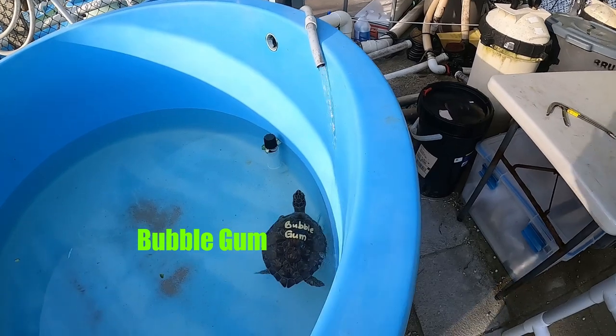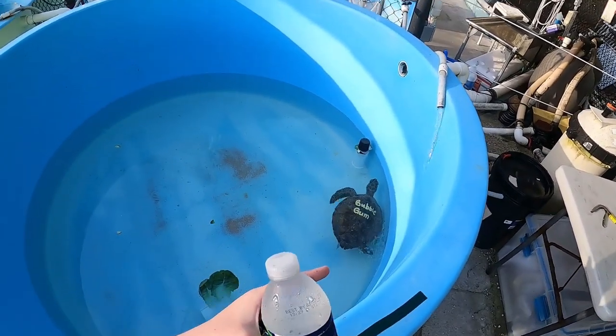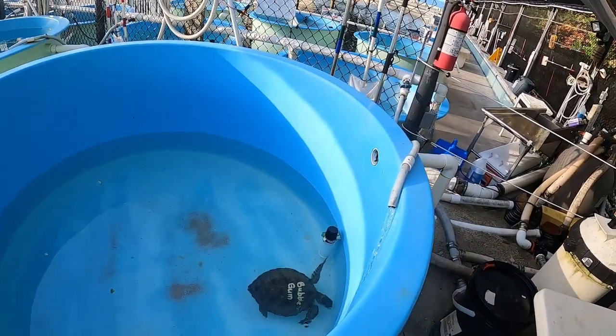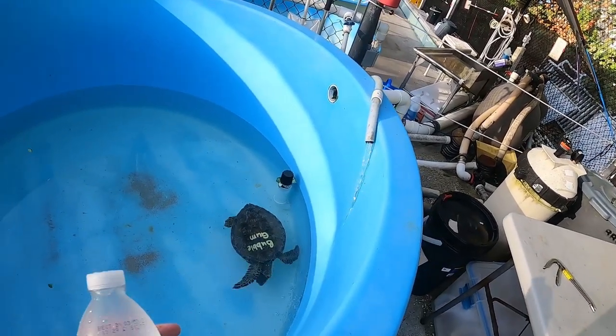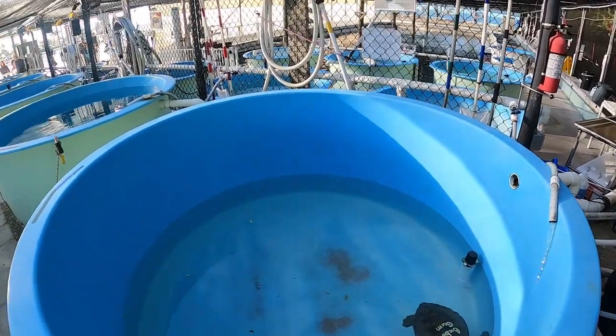A lot of these little turtles living in the shallower water, or just the little ones, have a virus that gives them tumors. And you can see those little clumps on their necks and stuff — that's what those are.